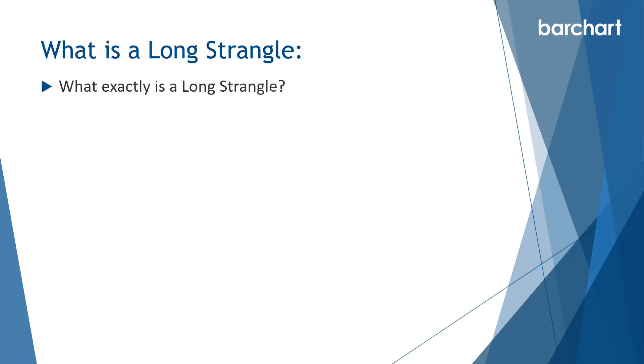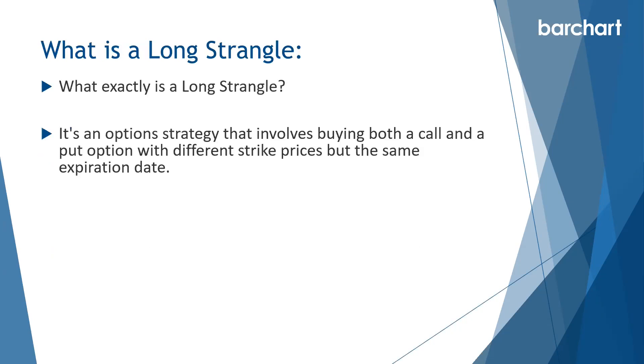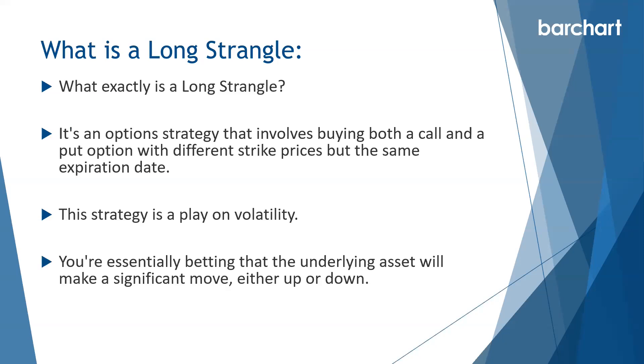So what exactly is a long strangle? It's an option strategy that involves buying both a call and a put option with different strike prices but the same expiration date. The strategy is a play on volatility — you're essentially betting that the underlying asset will make a significant move either up or down. We don't mind which way, as long as it makes a big move in either direction.